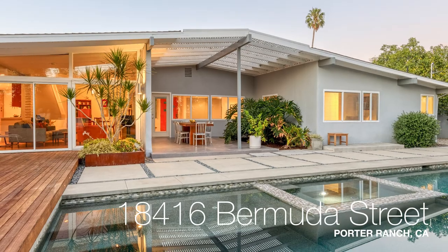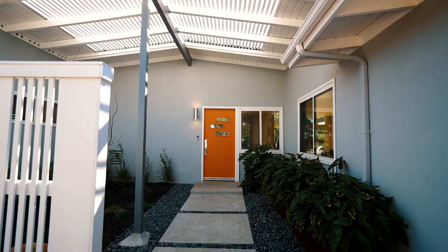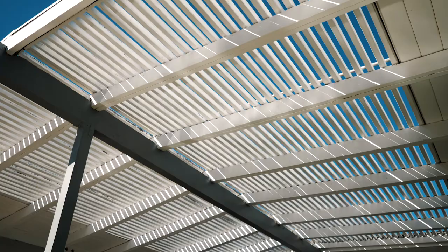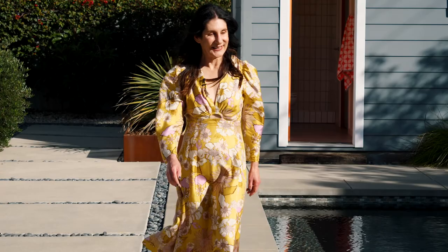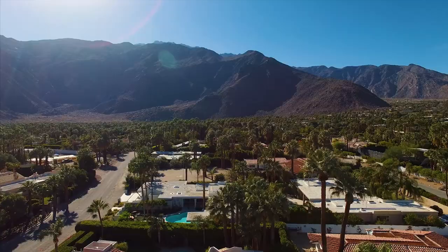Welcome to 18416 Bermuda Street in Porter Ranch, designed by architect Ed Fickett in 1959, one of LA's most prolific mid-century modern architects. I'm Maureen Irby from Irby Blackham, a team of renovating realtors who specialize in architectural and designer properties in LA, Pasadena, and Palm Springs. We just sold this wonderful house for our friends and designers, Ty and Josette. Come on, let's take a look.